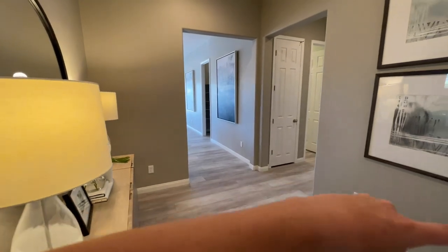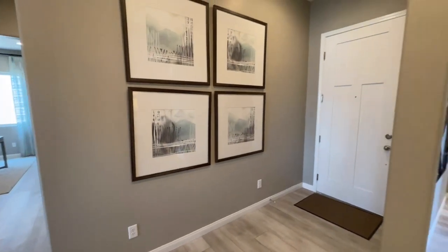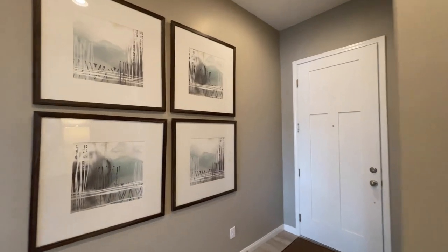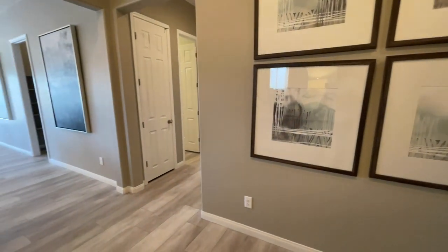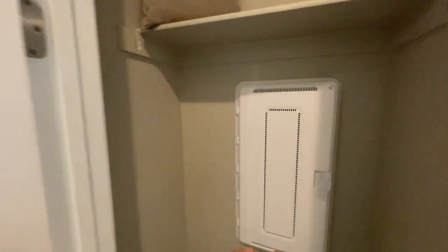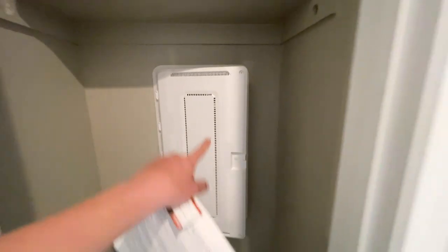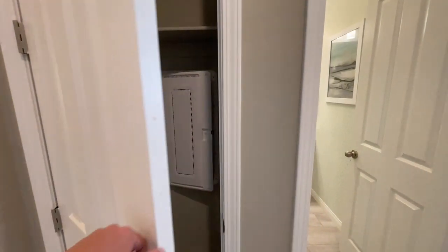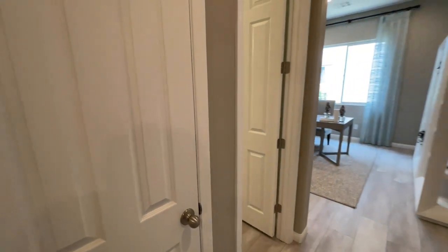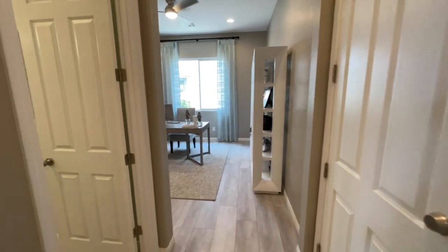Right here is the front door — just swinging around so you can see how big this entry is. With the 10-foot ceilings, this single story feels so much bigger. Before we head on back, right here we have our coat closet — there will be a bar here — and this is your smart center. All your connections, all your wires right here — this is where you put your modem and where all those wires drop into the other rooms for hard lining. Right across, here is the two-car garage, though they always use them as storage so I can't get in.